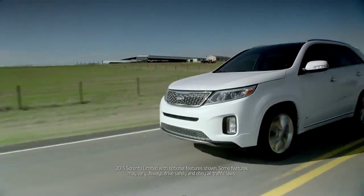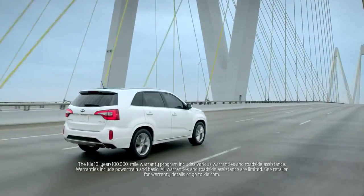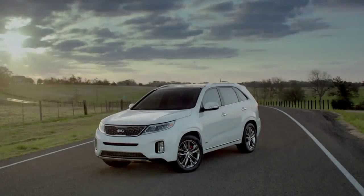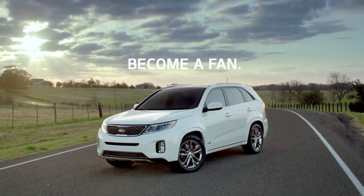With its available 290 horsepower, third row seating and industry leading 100,000 mile warranty, it's easy to see why more people are becoming fans of the Kia Sorento.